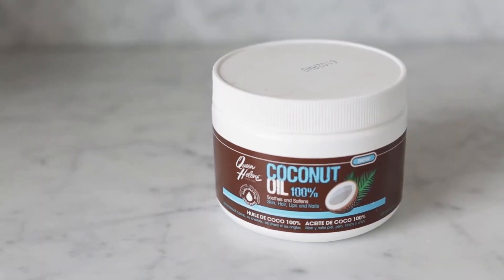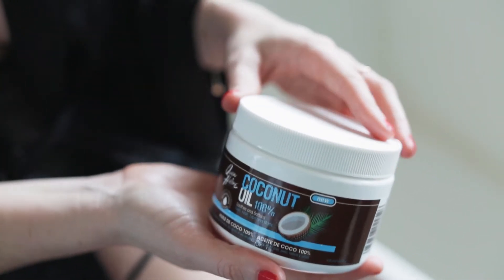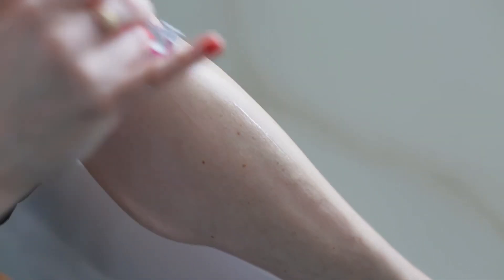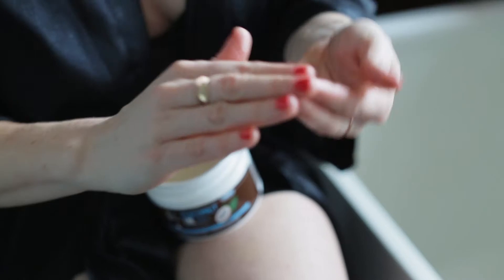By now you know that coconut oil is basically a beauty savior and I use it for everything. I use it to take off my makeup, as a moisturizer, on my hair as a hair mask, to heal dry elbows, even shave my legs. I use it by the boatload, which is why I can't fathom spending like $30 for coconut oil. So I found this great product at Sally Beauty — it's less than $10, so I don't feel guilty using it by the boatload, and it's 100% coconut oil.